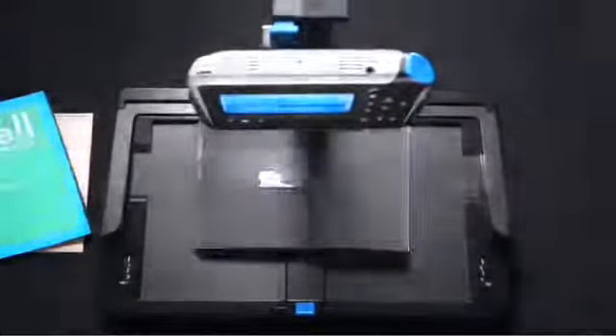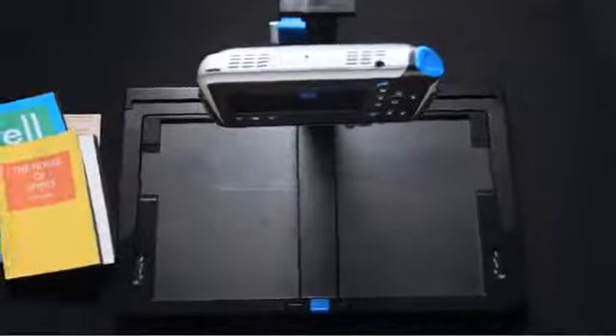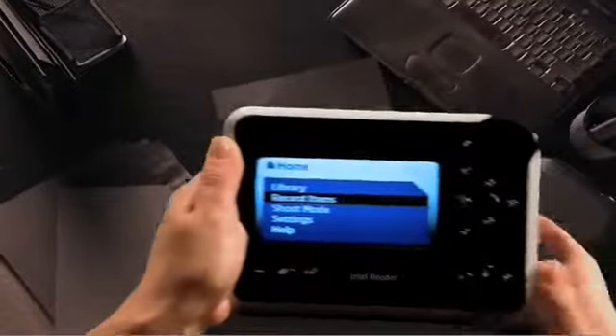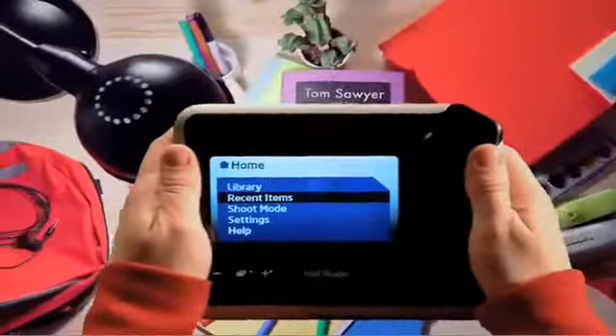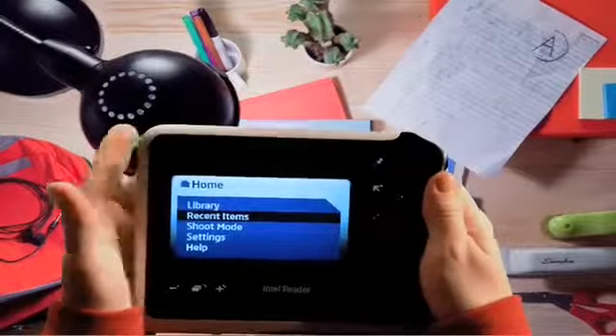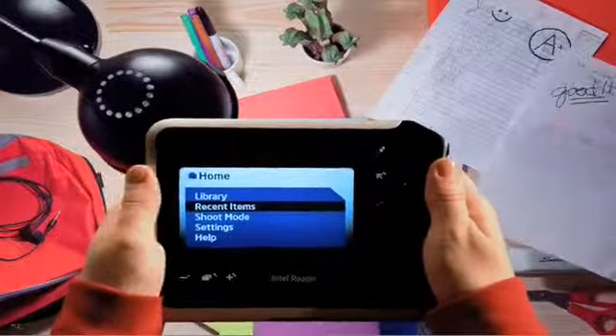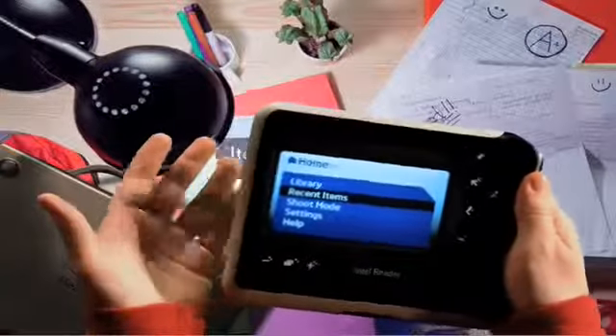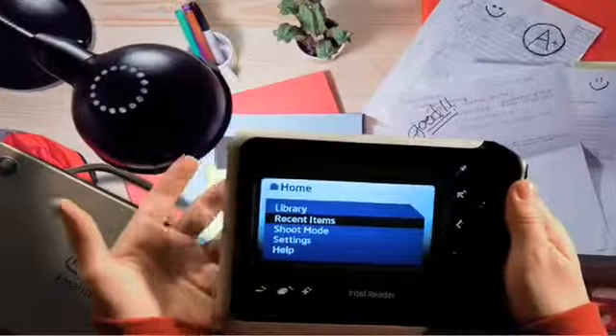With the Intel Reader, I can read what I want, when I want. It's truly an amazing device. Thanks to the Intel Reader, things are going great. I'm keeping up better in school, and my parents are proud of me. Heck, I don't know if this thing makes me smarter or not, but I feel more confident, that's for sure. I don't just use the reader for school — I use it with the portable capture station for books and magazines, too.